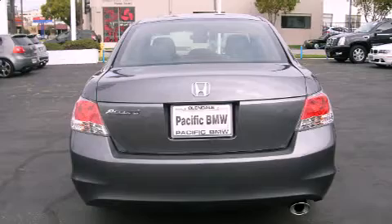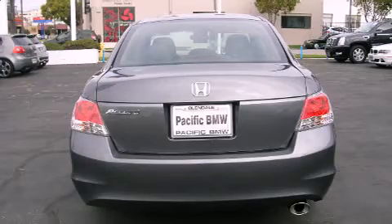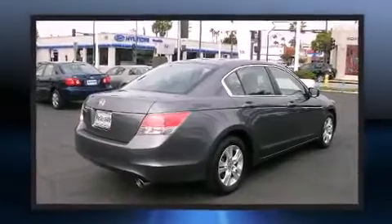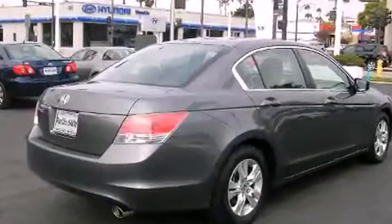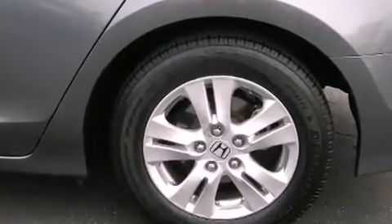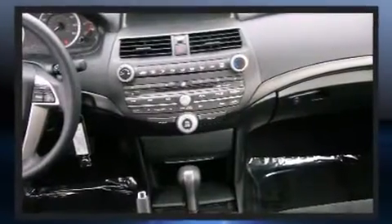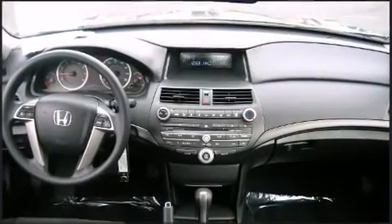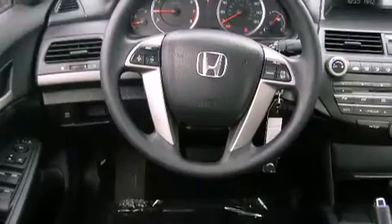Top features include cruise control, delay-off headlights, variably intermittent wipers, and remote keyless entry. Premium sound is delivered via six speakers, providing you and your passengers a sensational audio experience.